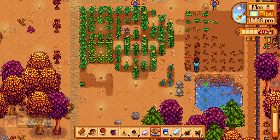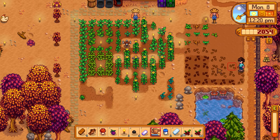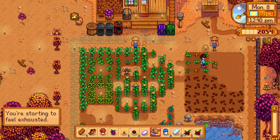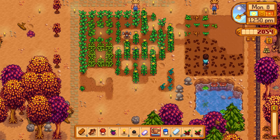Being able to water nine slots by just standing in one spot is amazing - thank you for that tip! Let's keep watering everything over here. I'm pretty much out of energy, starting to feel exhausted, but everything should be watered now.